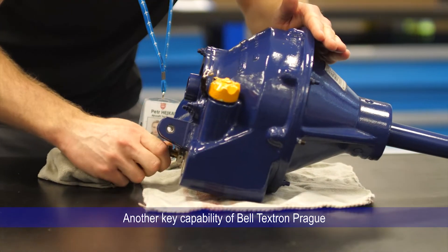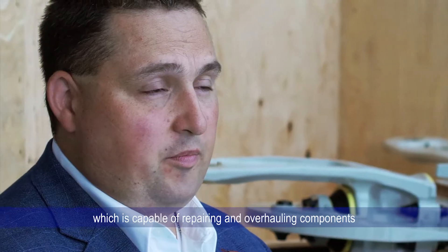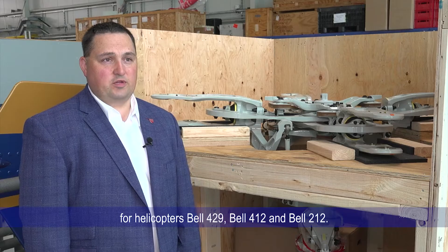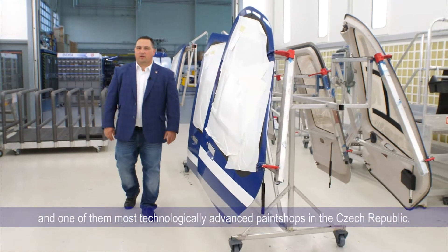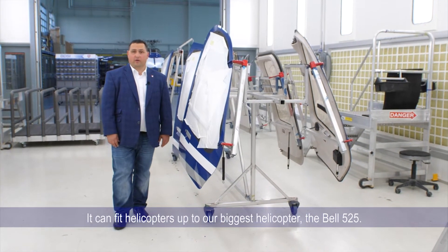Another key capability of Bell Textron Prague is our component repair and overhaul shop, which is capable of repairing and overhauling components for helicopters Bell 429, Bell 412, and Bell 212. Our paint shop is one of the newest, largest, and most technologically advanced paint shops in the Czech Republic. It can fit helicopters up to the size of our biggest helicopter, the Bell 525.